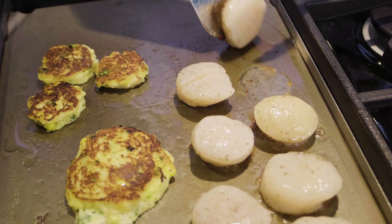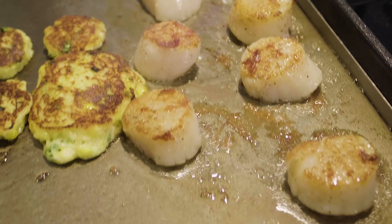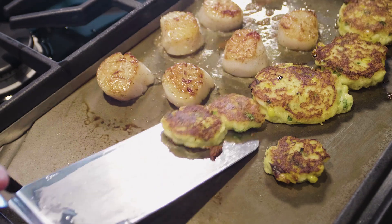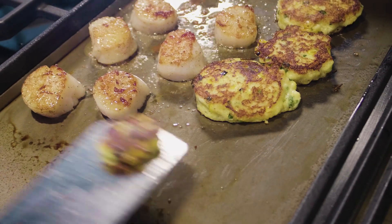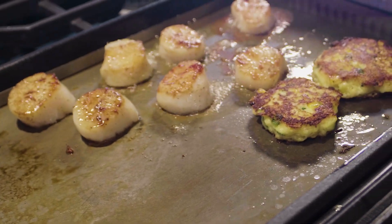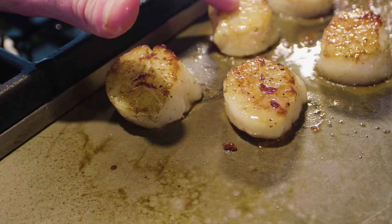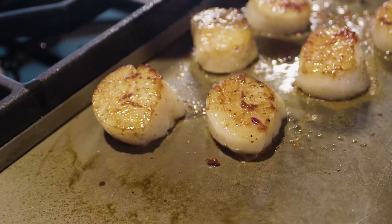Now we're going to go ahead and see if we can get these scallops up. In a few minutes, we'll be able to pull all these off the griddle and have a beautiful seafood meal for those seafood lovers out there. The smaller, thinner cakes in the front are actually ready to come off, and the bigger ones will need just a little longer. With the scallops, you want to make sure they're cooked all the way through, but you also don't want to overcook them — if you see a little bounce back, they are now done.